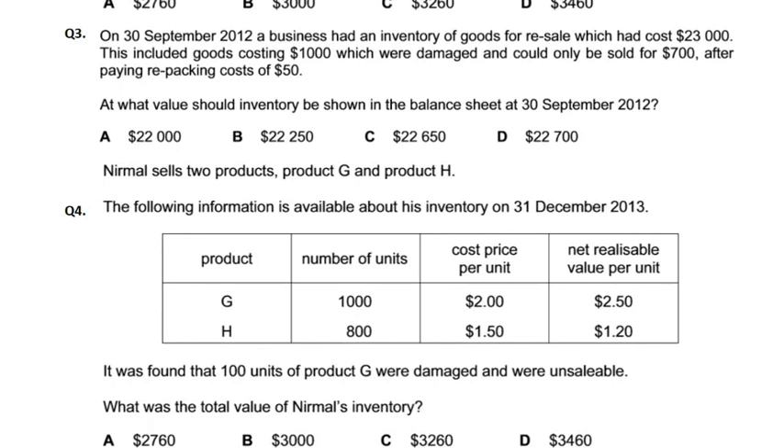On 30th September, a business had an opening inventory of goods for resale which had cost 23,000. This included goods that could only be sold for 700 after paying repacking costs of 50. The total stock of 23,000 was held in the same place.